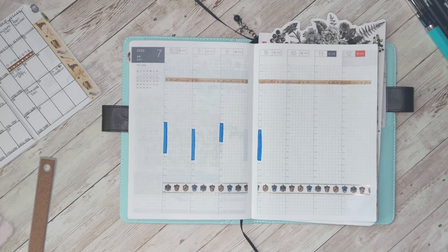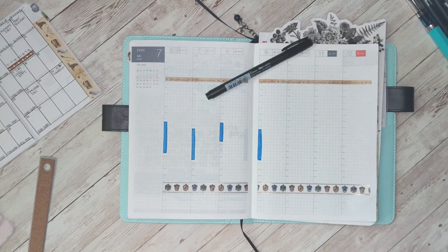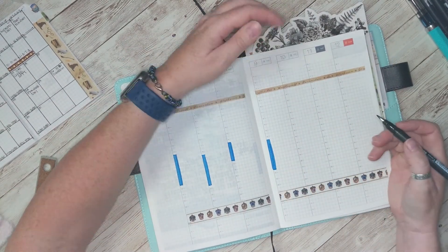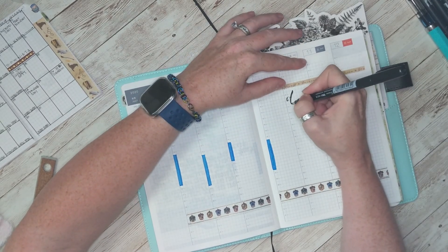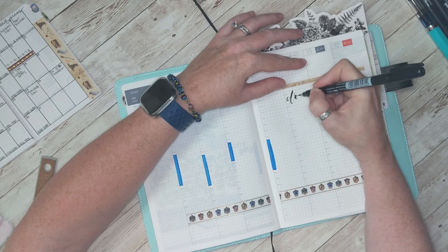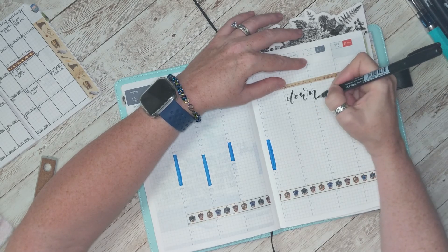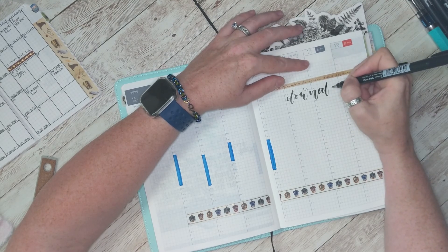I don't have much to schedule because of the lovely COVID situation. I found my grape soft-brush Fudenosuke pen and we are going camping over the weekend, so I just wrote that down. We'll do some fun brush lettering — this video is sped up twice as fast, so I normally don't write this fast.